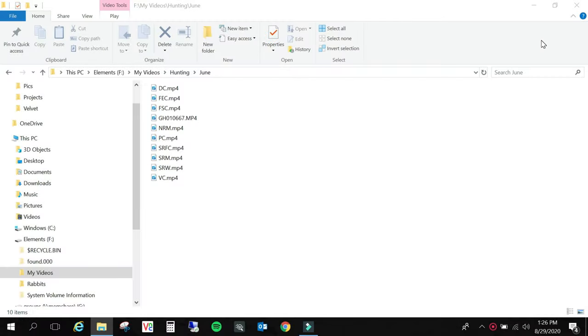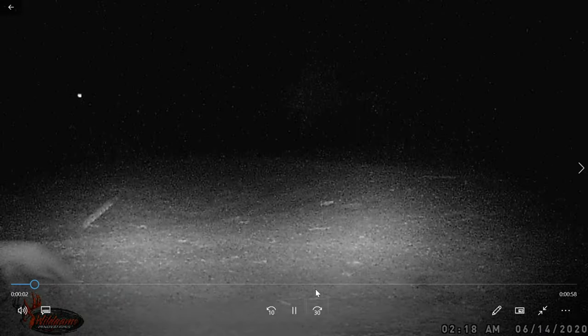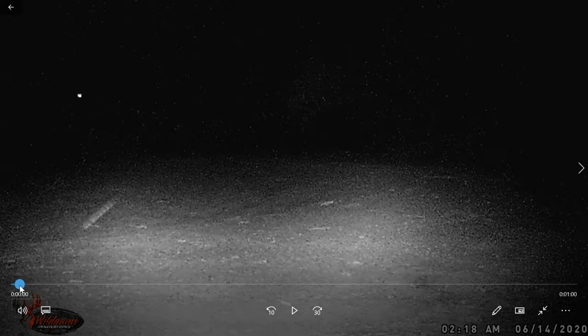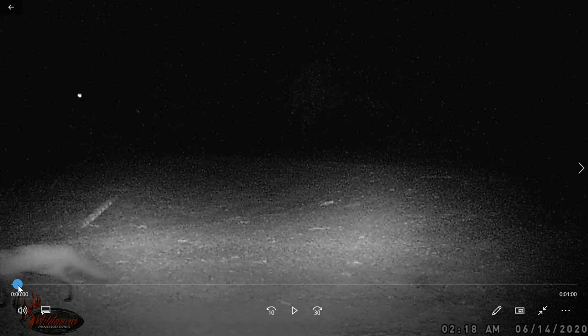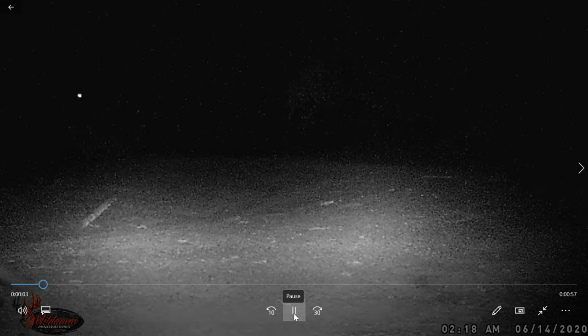All right, let's start off with our driveway camera. I already compiled the videos into one. That looked like a fox right there — let's back that up. Yep, see that? That's definitely a fox.